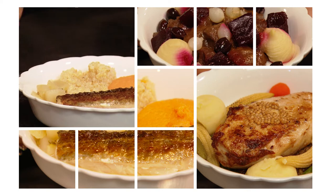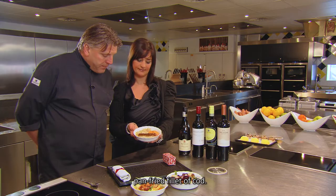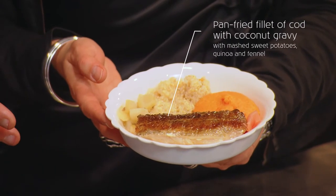Now the main meals. We'll start with the fish. From the end of March it's pan-fried kawakawa fillet, with a coconut jus, sweet potato, a bit of fennel, and quinoa.